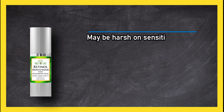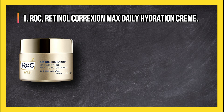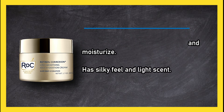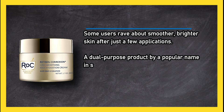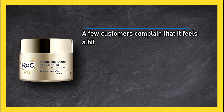At number one, RoC Retinol Correction Max Daily Hydration Cream is formulated with retinol and hyaluronic acid — ingredients known to smooth and moisturize. It has a silky feel and light scent, and some users rave about smoother, brighter skin after just a few applications. A dual-purpose product by a popular name in skincare with a smoothing and moisturizing formula. A few customers complain that it feels a bit heavy on the face, and the price is on the high side for a relatively small jar.